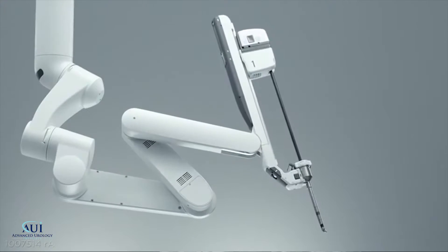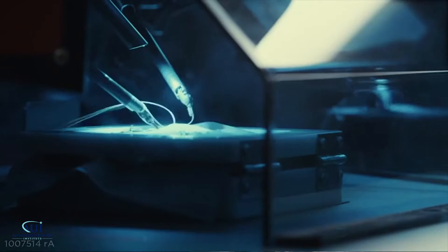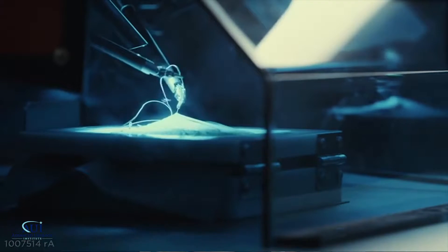I'm able to operate from a remote location in immediate proximity to the patient but at a console, and operate in a way that is minimally invasive and which causes less pain, less blood loss, and gives us greater specificity to the way that we dissect tissues in and around the prostate gland.